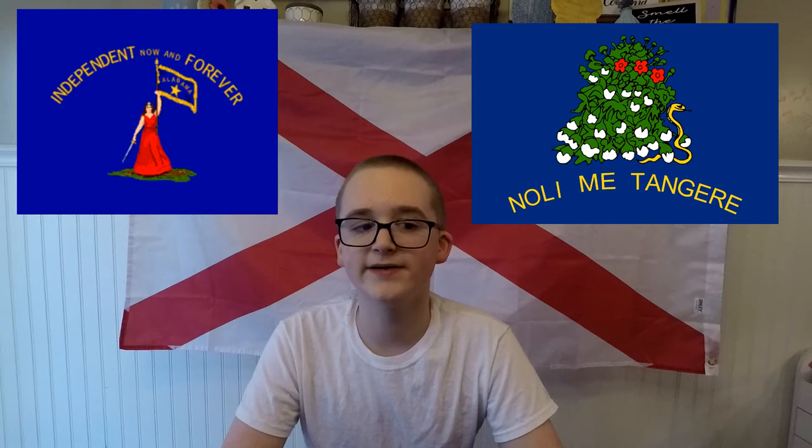At the back of the flag was a cotton plant with a coiled rattlesnake. The text NOLE ME TANGERE, which is Latin for 'touch me not,' was placed under the cotton plant. The flag was flown until February 10, 1861, and was taken to the governor's office after being damaged by severe weather. It never flew again after that.